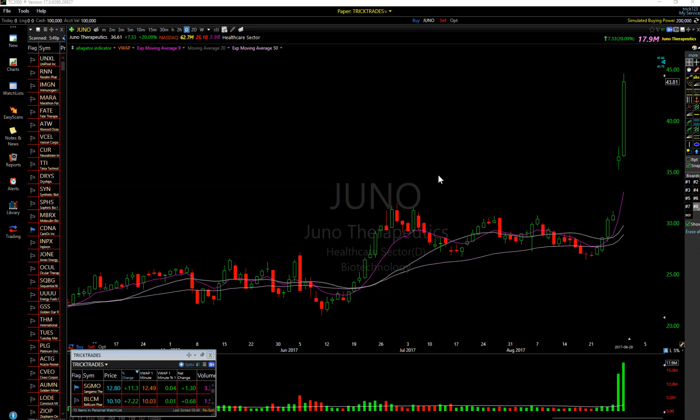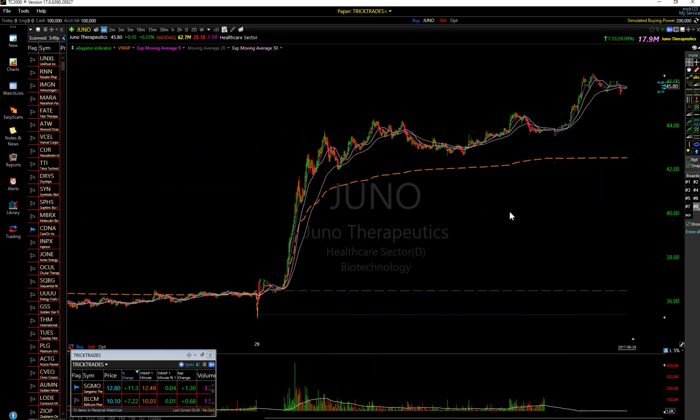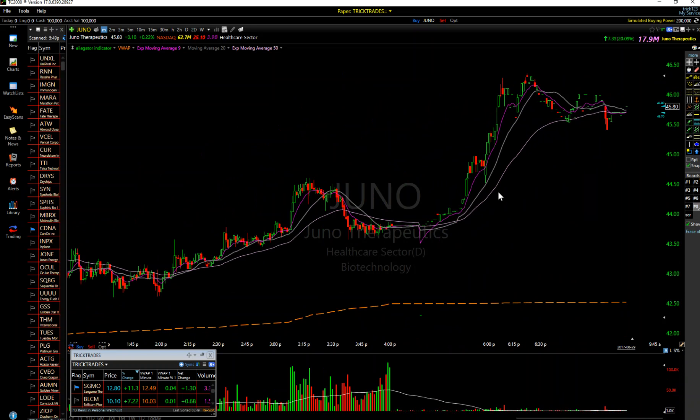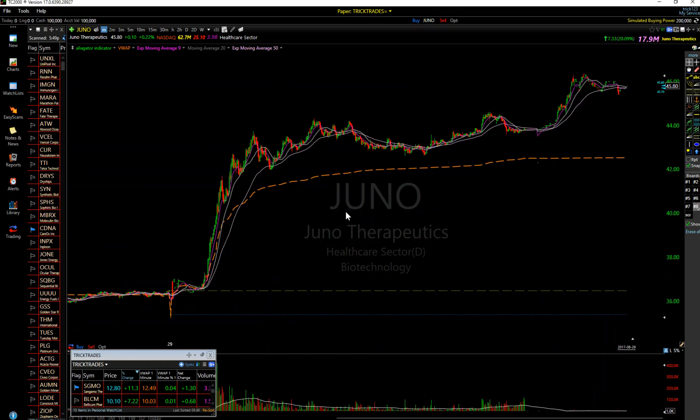Welcome everyone, it's time for a Trick Trades video lesson. Tonight I want to talk about Juno. We warned everyone today - let's take a look at the intraday chart. We said this was going to most likely have a target of $45, and it ended up reaching it - actually blew past that $45 after hours on a really nice short squeeze.